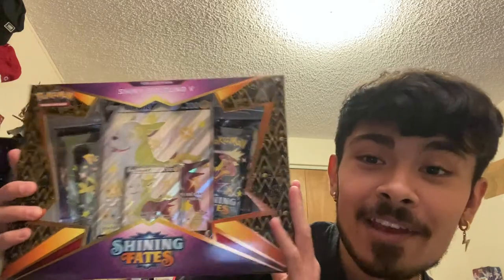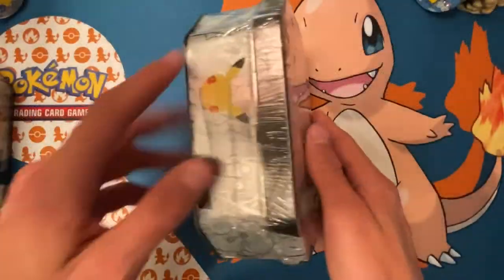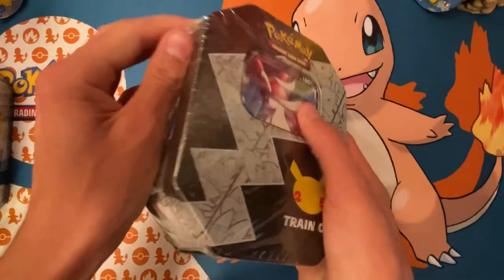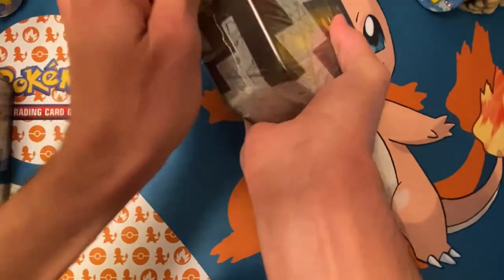Along with the Bolt-on Shiny V Collection Box — 'get the zoomies with Bolt-on V,' it's pretty clever. I see your marketing skills, Pokemon. We'll start out with the Dark Sylveon tin and work on to the Lance's Charizard and the Shiny Bolt-on.